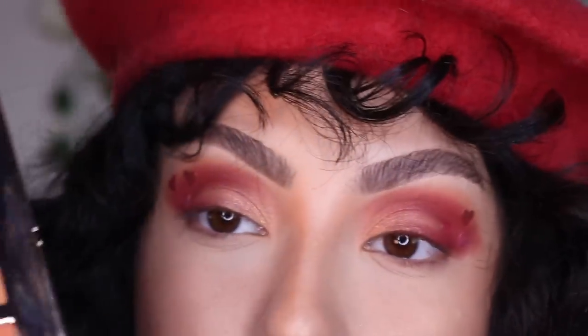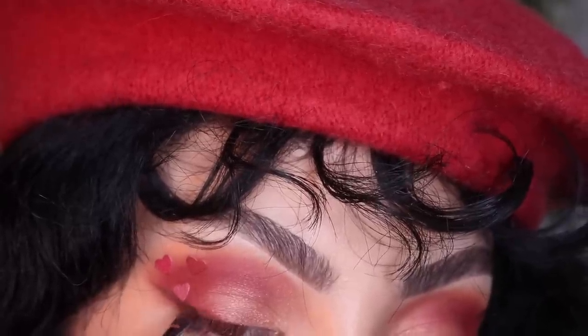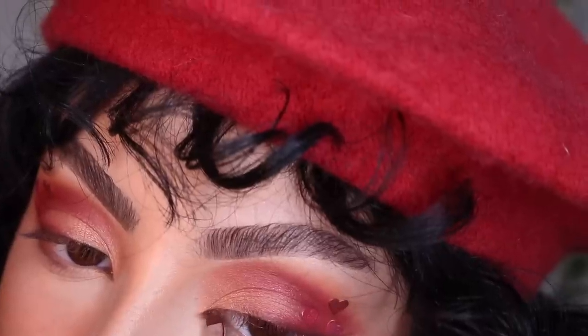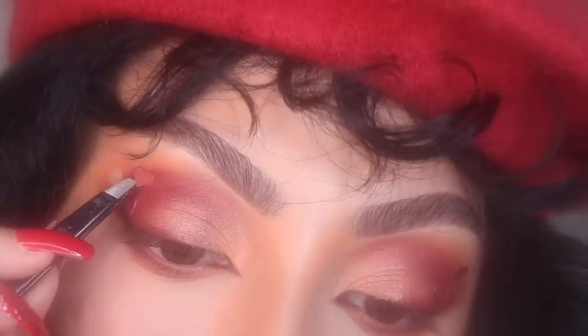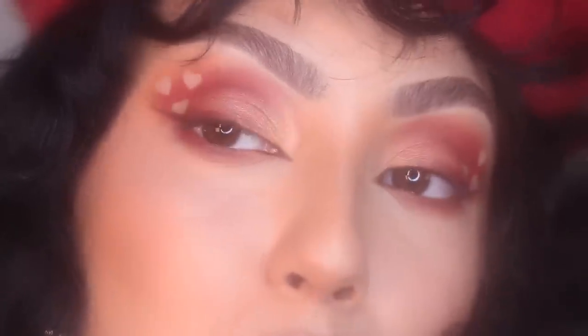Even the nails are pulling the vibe! And it definitely wouldn't be a current-day me look without a brown liner.